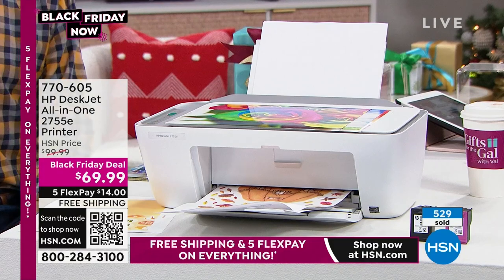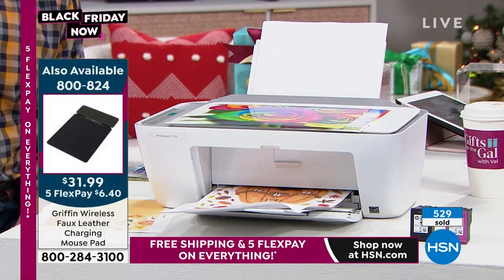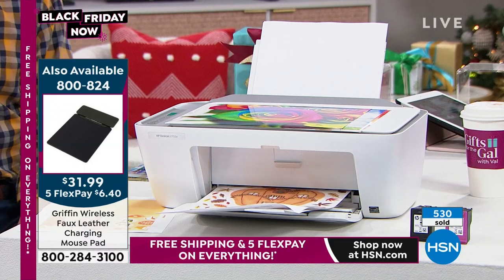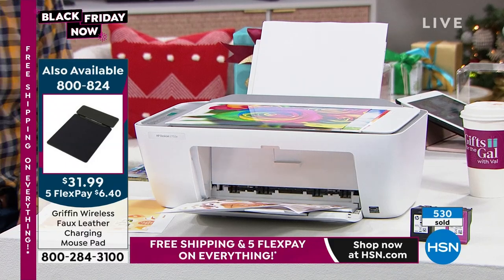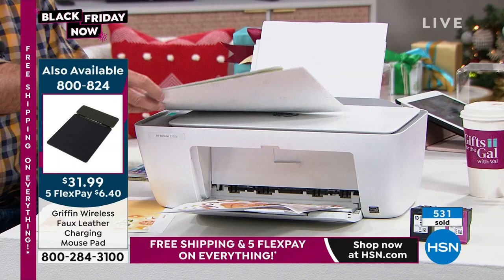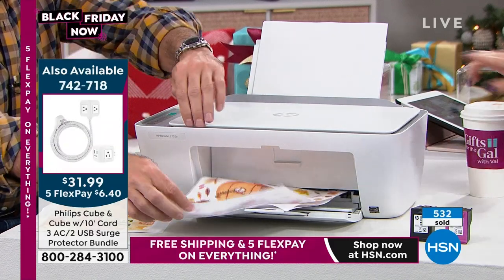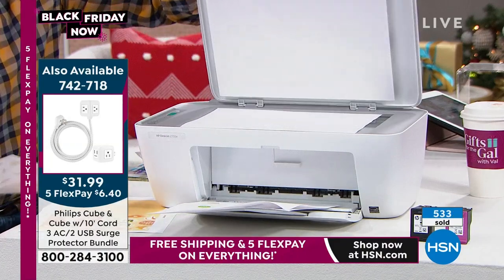It's not just one person in the household printing — it's you, him, them, the teenager, the little one, the school projects, craft projects for grandma and grandpa. You're talking about pennies a page with a brand new HP printer, the leader. We're not talking about some unknown brand you see and wonder if you can trust.